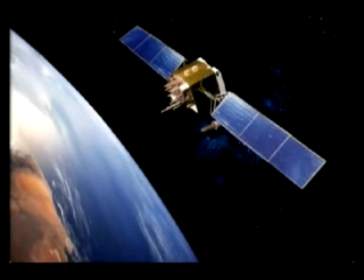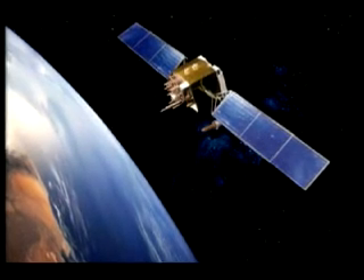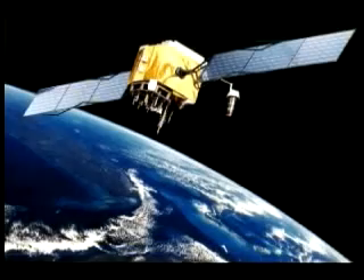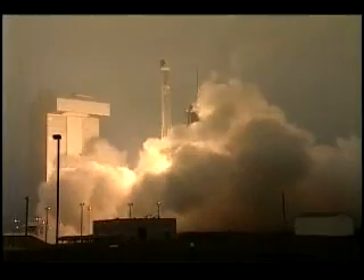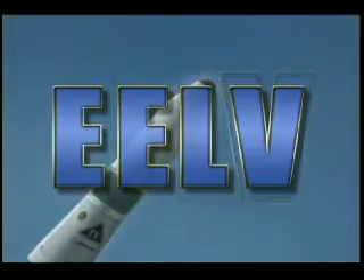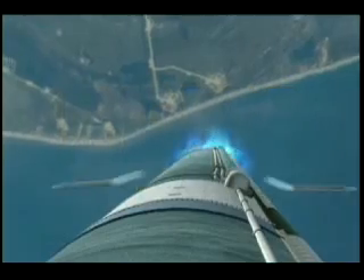As the Air Force flies its last GPS Block-2R satellite, the military will transition to the next series — the enhanced GPS-2F satellites — slated to begin launching in 2010 aboard the larger Atlas V and Delta IV evolved expendable launch vehicle EELV rockets. Although the Air Force is saying goodbye to the old workhorse, its contribution to national security space will be long remembered.